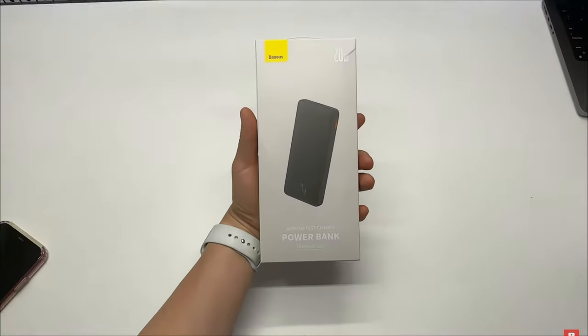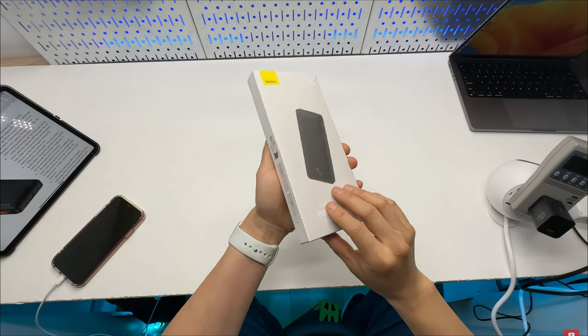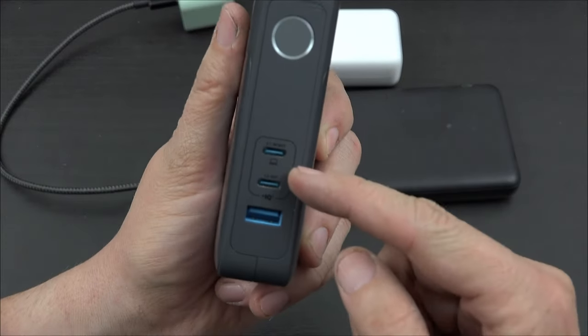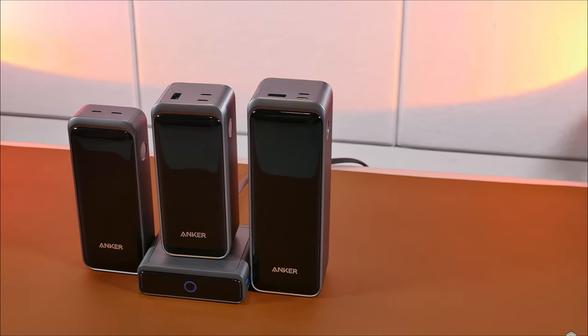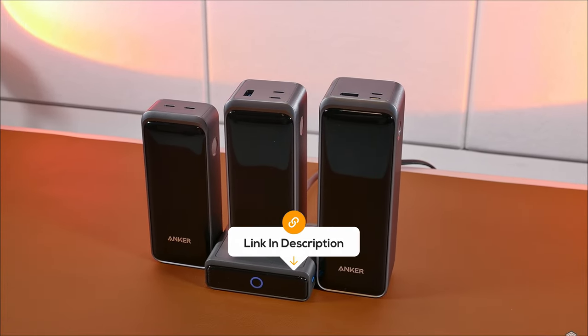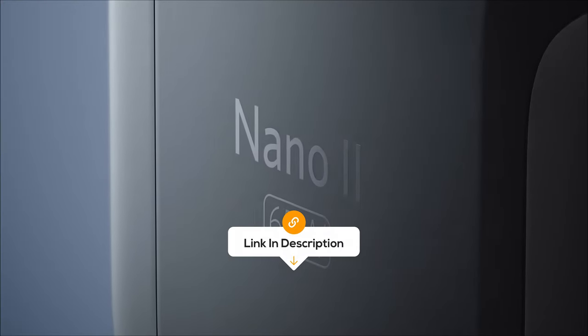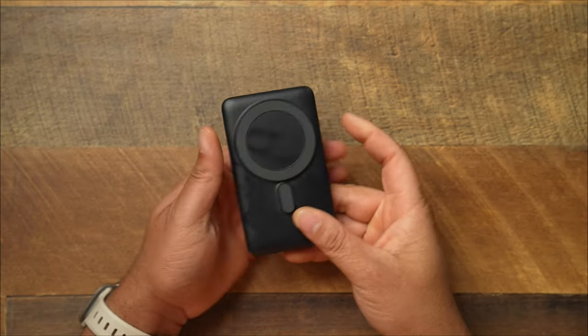Hey, tech enthusiasts! Welcome back to the Review Zone, and today we've got something special – a close look at some of the best power banks on the market right now. The best prices for each of the power banks will be in the description, so you don't have to look for them yourself. I don't want to waste your time, so let's start.